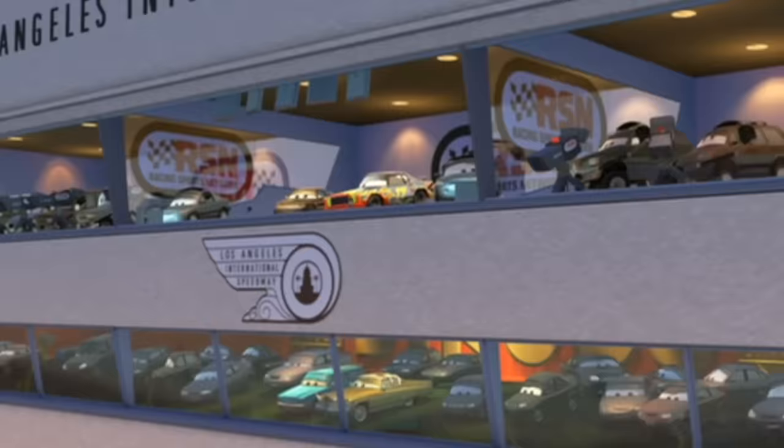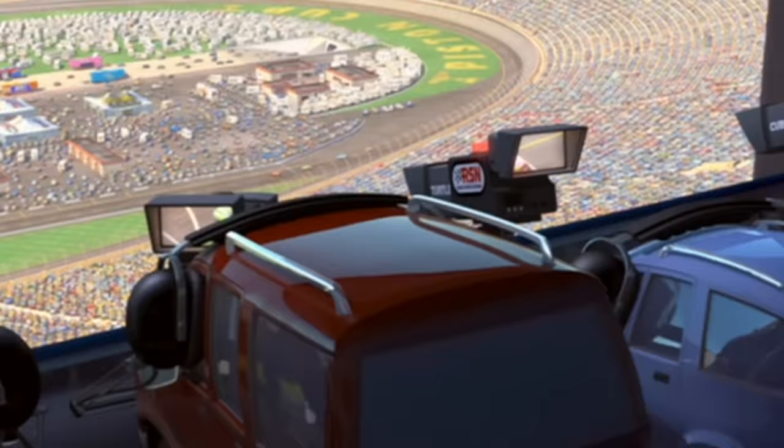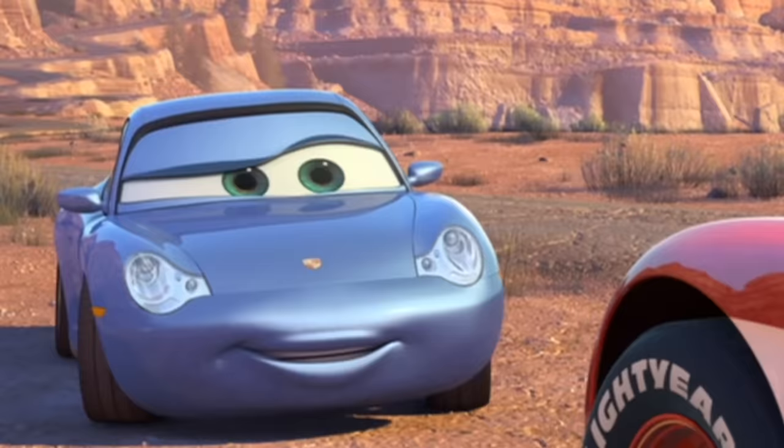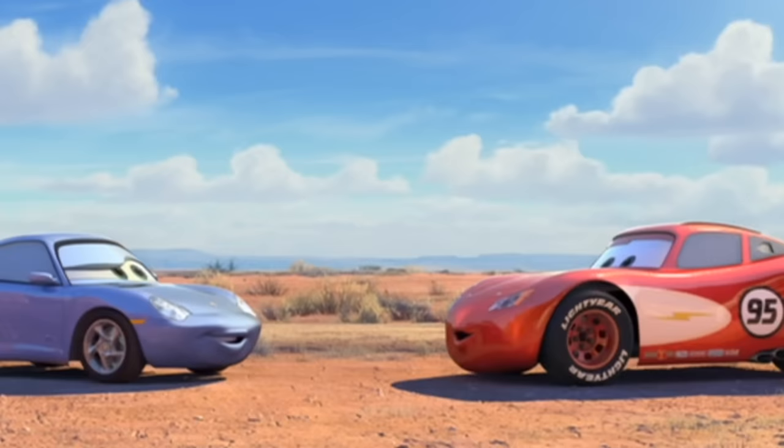Even the radio announcer mentions the makeover McQueen just got: 'Lightning McQueen missing all week and then he turns up in the middle of nowhere, in a little town called Radiator Springs, wearing white wall tires of all things.' After the race back at Radiator Springs, once again he has his old paint job back — but not the white wall tires. This one looks like just a mistake in editing and not an easter egg.